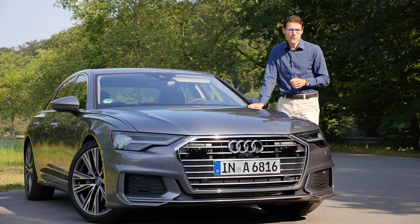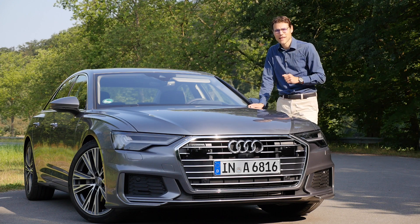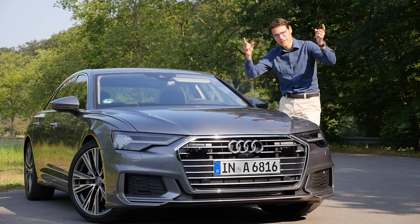Starting price is about 60,000 euros or dollars. I want you to guess the price of this very test vehicle, and I will also tell you later on in the review. Now let's start with everything in full HD, full screen and full length. Let's go.